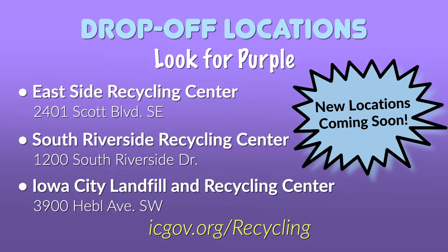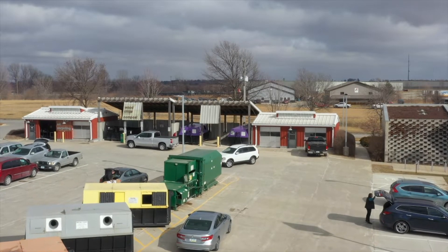Go to icgov.org for more information on the program changes. This program expansion is to help make recycling glass easier and more accessible.